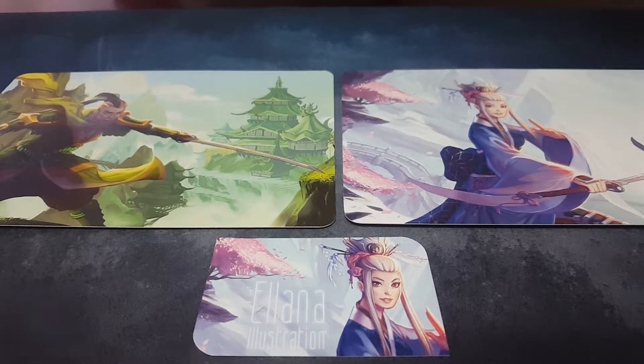Hey gamers, thank you for tuning in to Fire Chicken Review, where we love to talk about custom gaming products for a variety of games out there. Today we're going to be focusing on Legend of the Five Rings, the living card game made by Fantasy Flight Games.